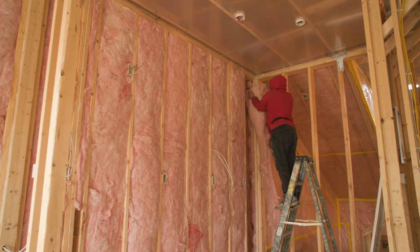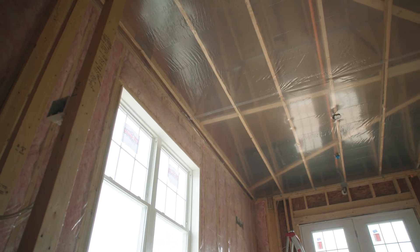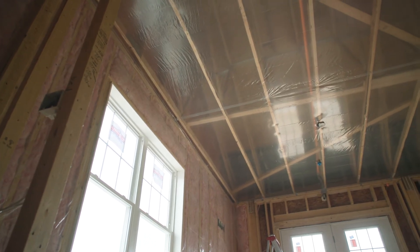A healthy home starts with an energy efficient, tight envelope. The air sealing and insulation adds to the comfort and the efficiency of the individual unit as well as the entire building envelope.